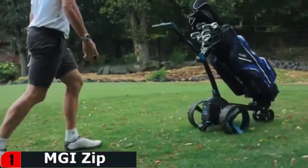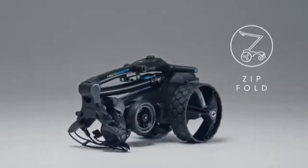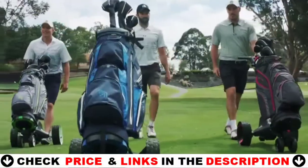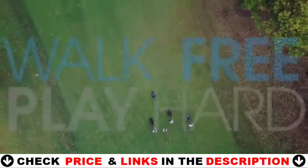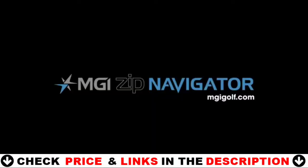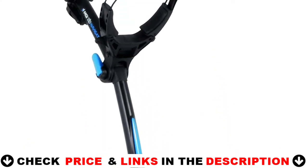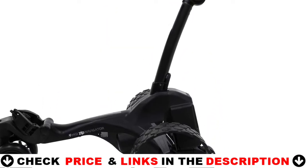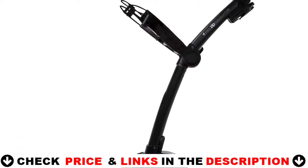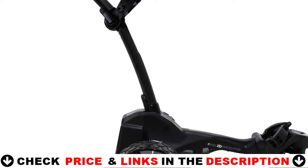Full directional remote control allows for left, right, forward, reverse and speed control. Patented gyroscope straight tracker technology keeps the caddy on track across any terrain. Downhill speed control minimizes your effort and maximizes control. Twin calibrated motors for supreme power and agility. Powered by the largest capacity lithium 24 volts 380 watt hours battery.